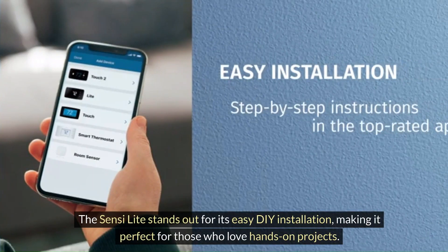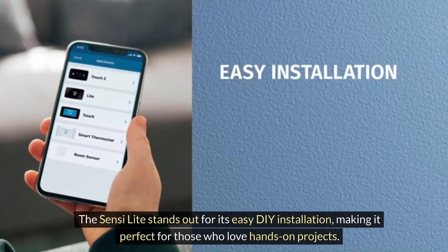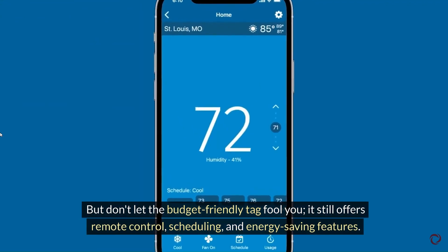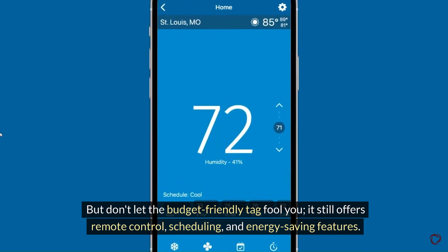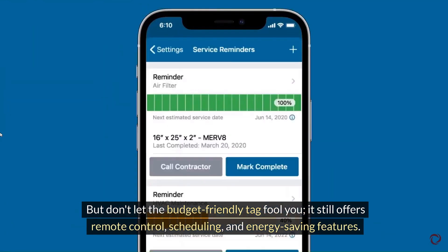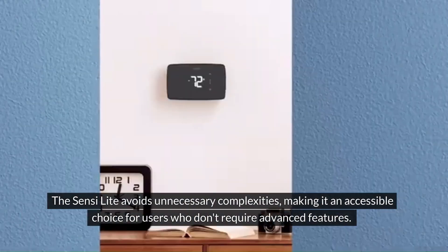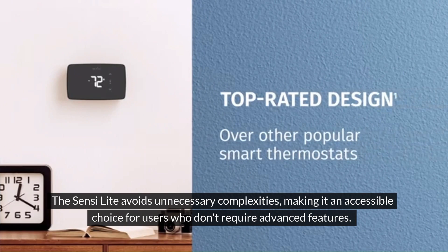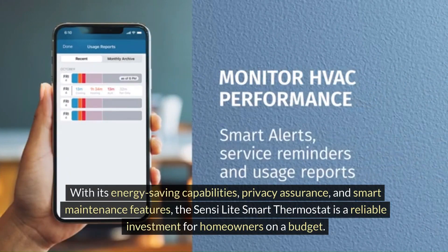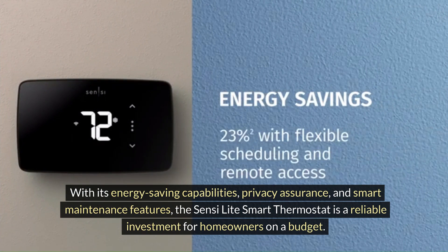The Sensi Lite stands out for its easy DIY installation, making it perfect for those who love hands-on projects. But don't let the budget-friendly tag fool you — it still offers remote control, scheduling, and energy-saving features. It avoids unnecessary complexities, making it an accessible choice for users who don't require advanced features. With its energy-saving capabilities, privacy assurance, and smart maintenance features, the Sensi Lite Smart Thermostat is a reliable investment for homeowners on a budget.